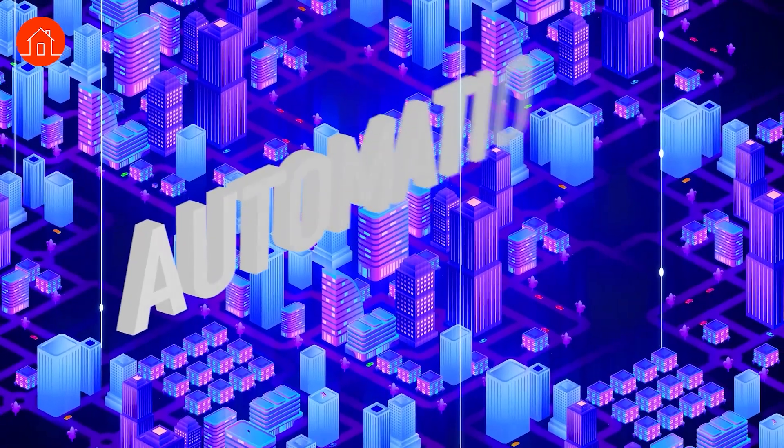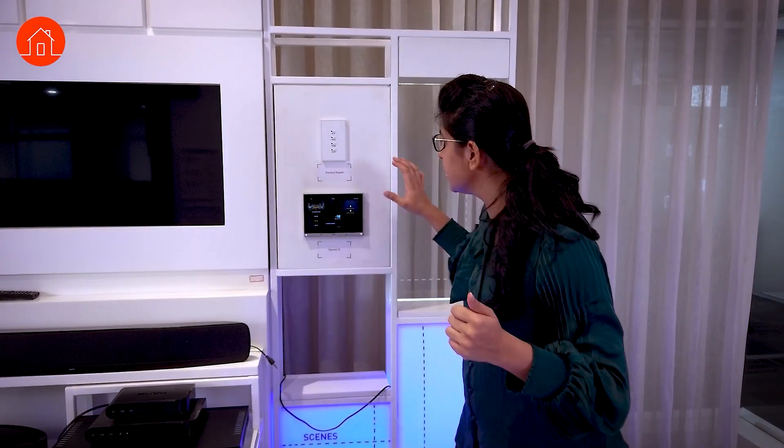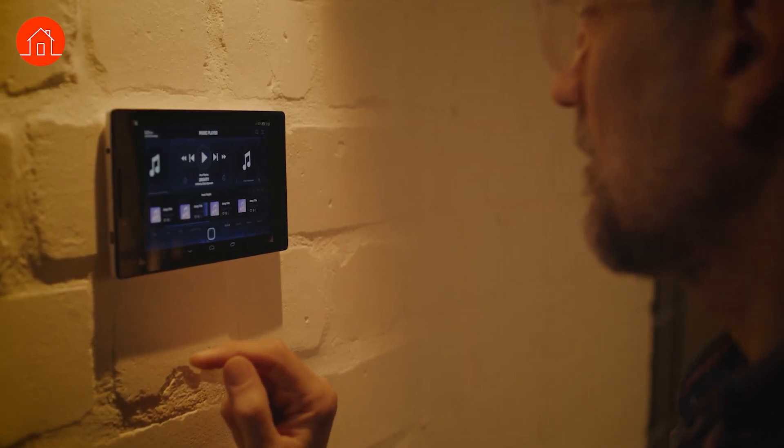The future is in home automation — everybody wants it. What is it exactly? Home automation is basically having all the applications either on a screen, on your phone, or by voice commands. So how does it work?